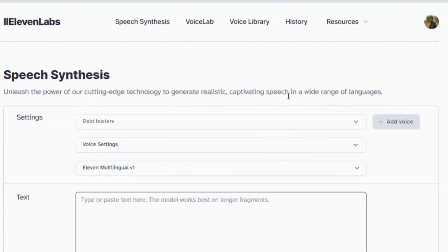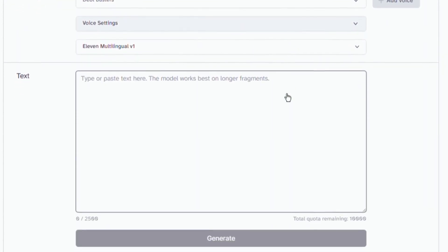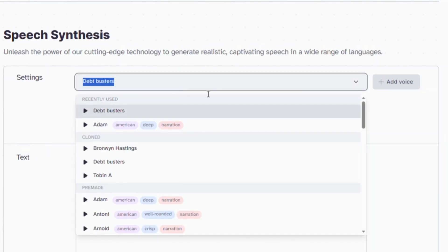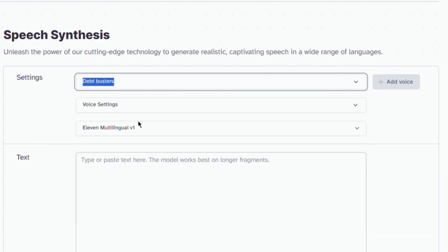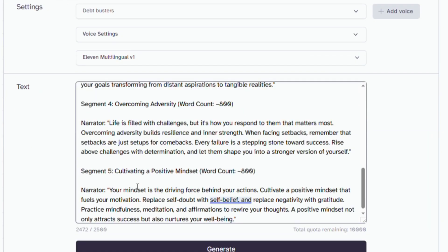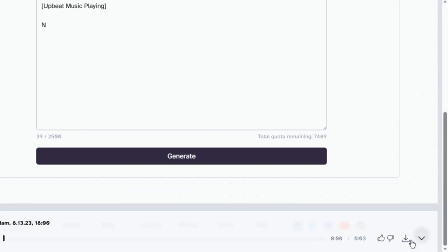After that, go to ElevenLabs and use their Prime Voice AI function for voiceovers. You can use ElevenLabs for up to 10,000 characters for free, so long as you include attribution to ElevenLabs.io in your video. Select the AI voice that fits your material from the Speech Synthesis menu. Copy and paste the ChatGPT script into the text field to generate the voiceover. When you're happy with the outcome, click the Download button to get your voiceover.